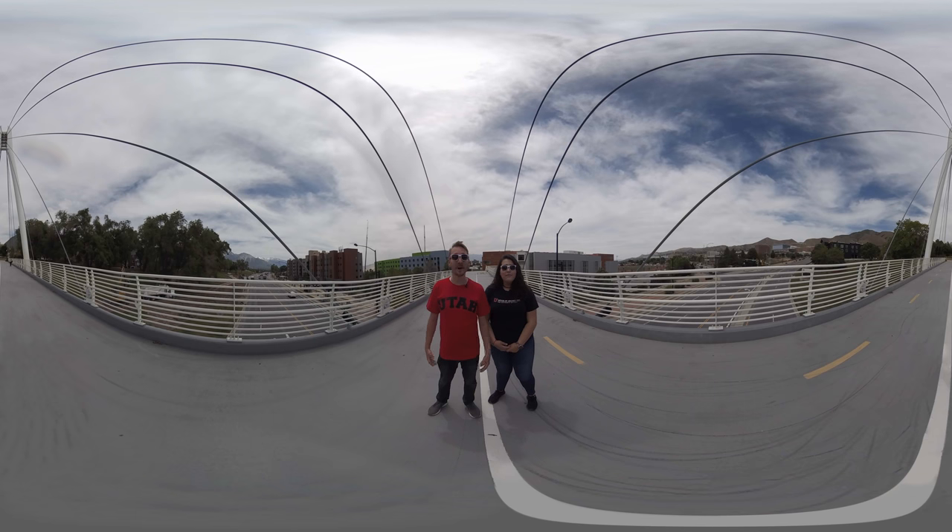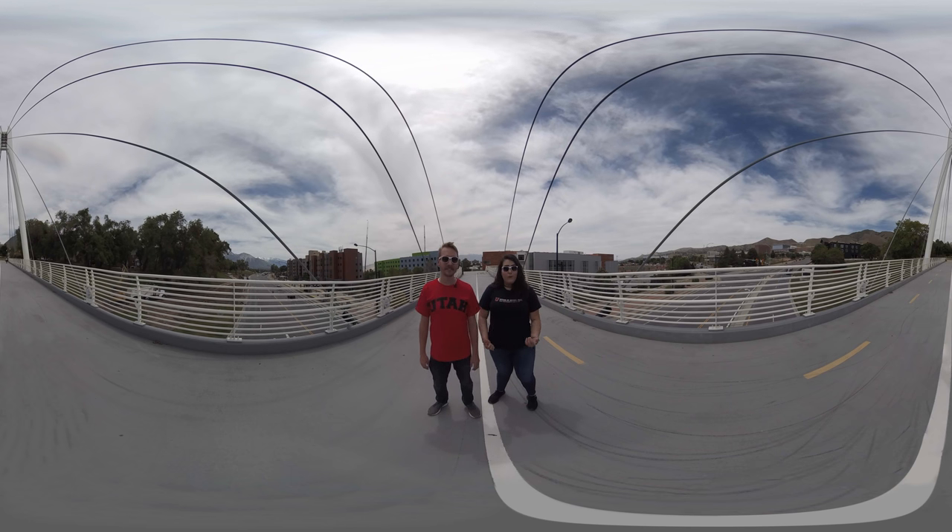Hello, welcome to the University of Utah. My name is Logan and I'm a graduate student studying Public Administration here at the U. And my name is Sarah and I'm an undergraduate student here at the University of Utah majoring in Asian Studies. We're with the Defining Your Path field trip program and we're here to give you a virtual tour of the University of Utah campus and to show you what makes this place so special.